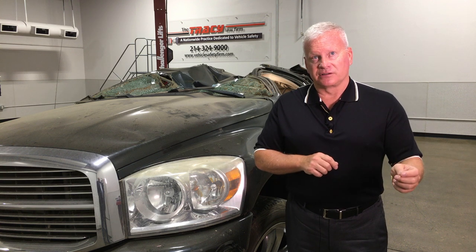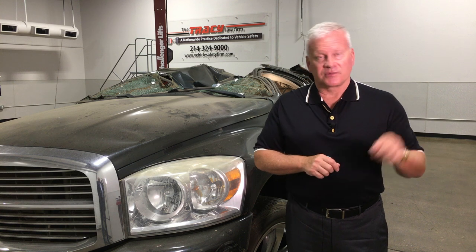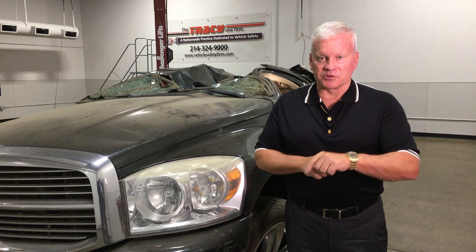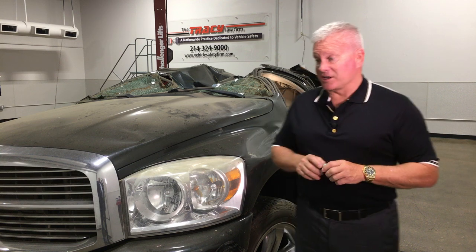Better material equals better vehicle. Better testing equals better vehicle. Better engineering equals better vehicle. And I'm telling you, the Subaru Crosstrek — they did it right.